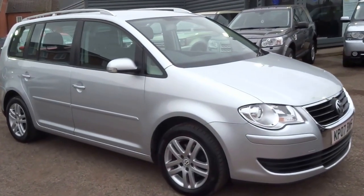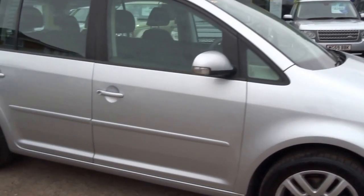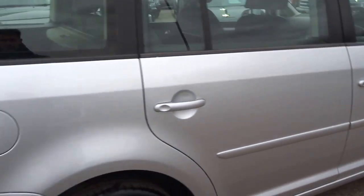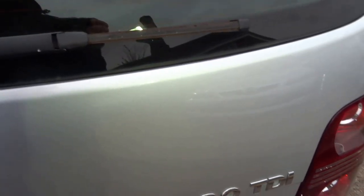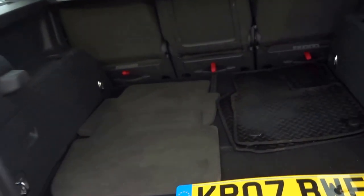We recently sold a Freelander and took this in part exchange — it's a Volkswagen Touran. Quite a versatile car. I'll show you around the steering first of all, and then the boot arrangement, which is quite interesting.